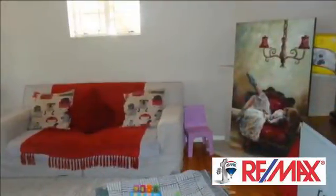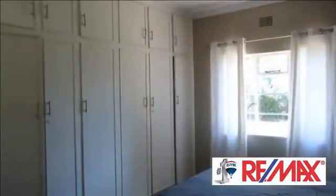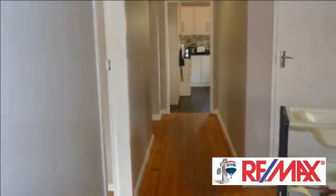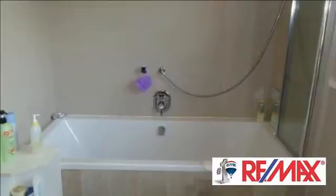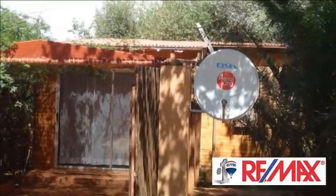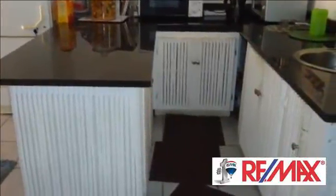For more information on this property or to arrange a viewing, please contact us. Visit www.bayswater.org for more information.